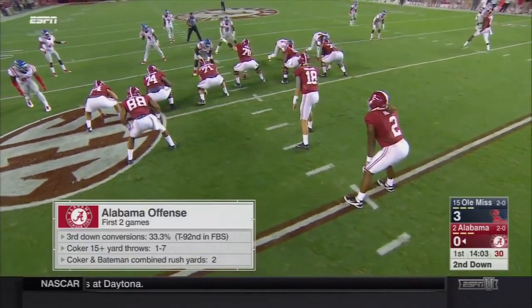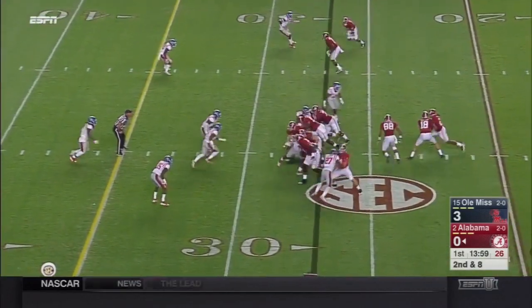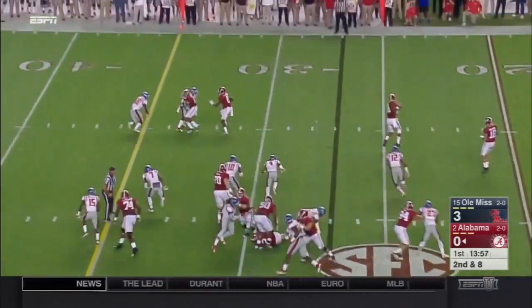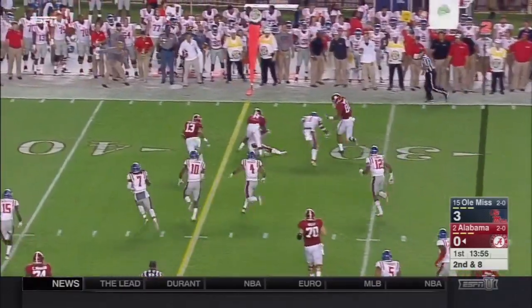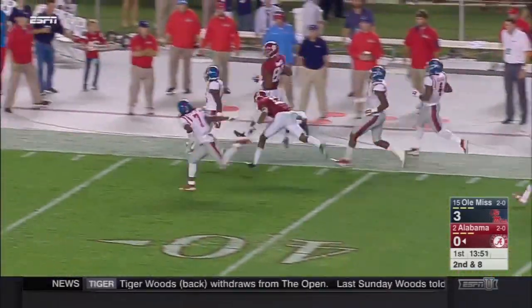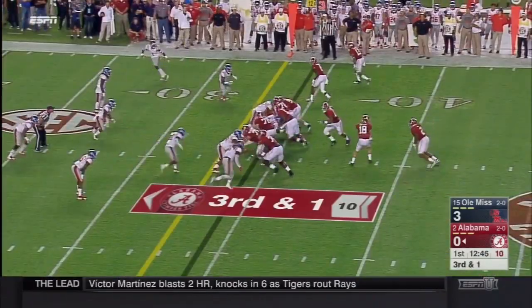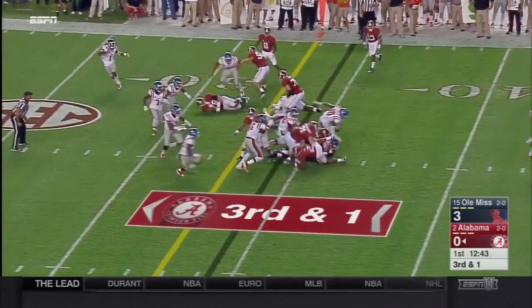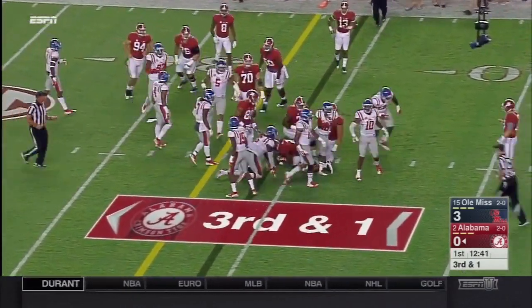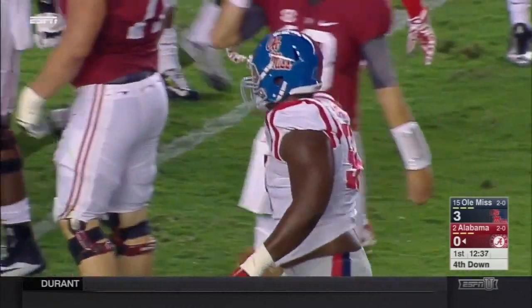The third-down conversion is the biggest concern, and that's a lot of why you're seeing Bateman now get his opportunity. Bateman has it, flips it short to O.J. Howard — the tight end gets a block on the edge and has room down the sidelines. The block by Robert Foster, the receiver, sprung him. Need a yard on third down and give it to Henry again — that is not his strength, sidestepping in the hole, and he's dropped for a loss. Quick penetration by Woodrow Hamilton, the nose tackle.